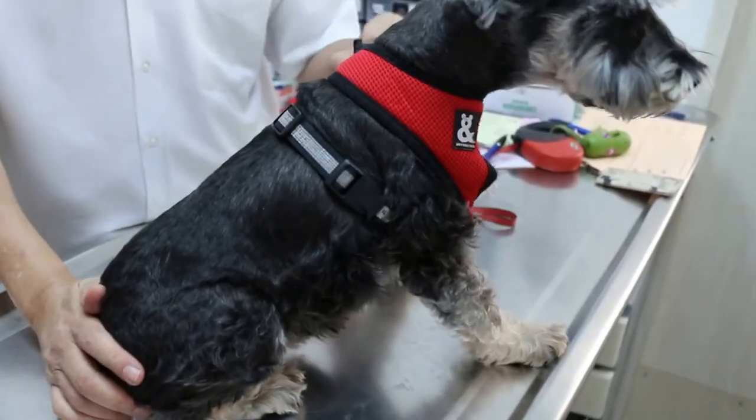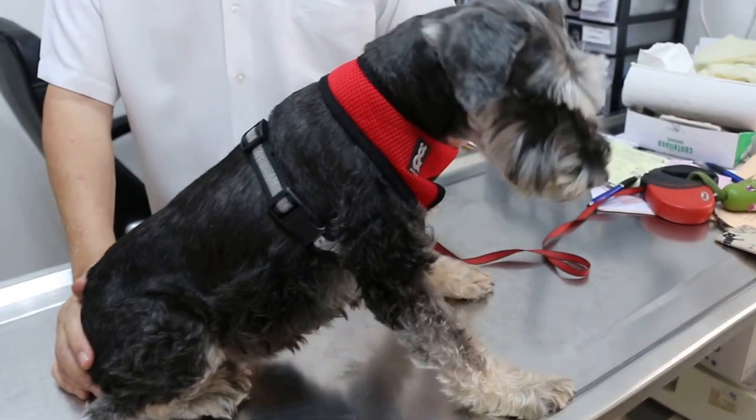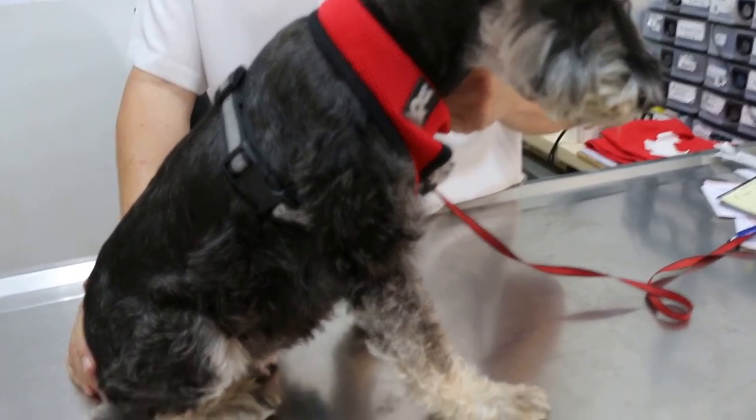She will be able to live quite a long life, provided certain health problems are resolved — the breast tumour and the pyometra. Pyometra is very toxic to dogs because after a while they stop eating.